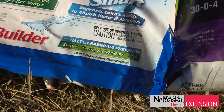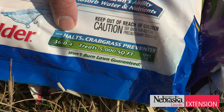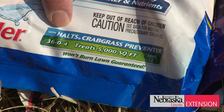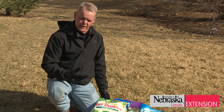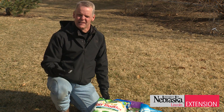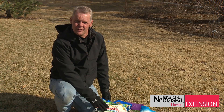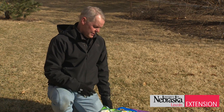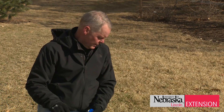In most cases you'll find pre-emergent herbicides with fertilizer, so my recommendation is when you're buying product, look at the amount of fertilizer in the bag. For instance, this bag is 36% nitrogen — it's a 13-pound bag that treats 5,000 square feet, so that works out to about one pound of nitrogen. To me that's a little high.